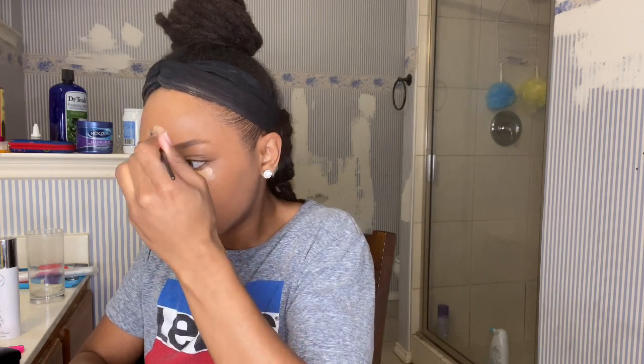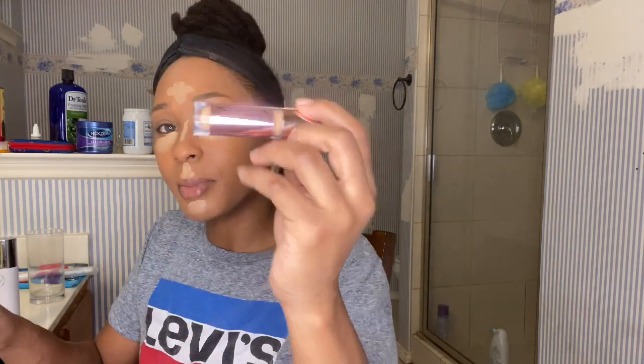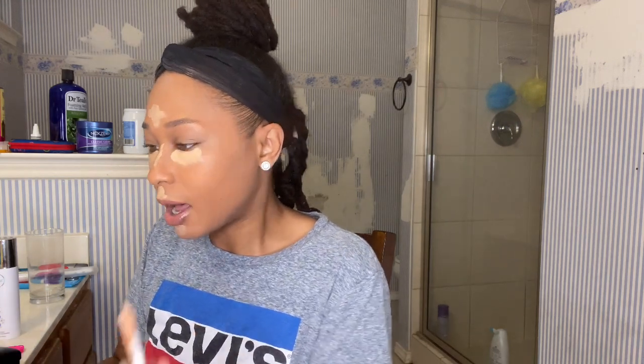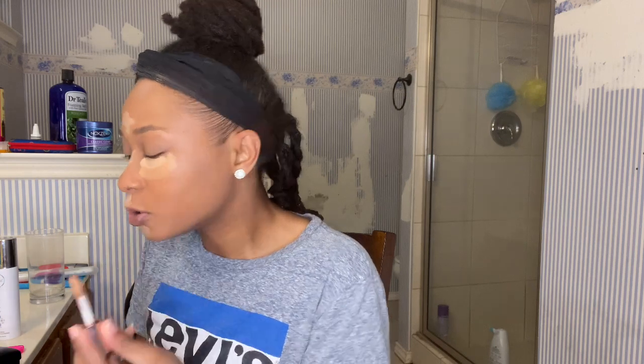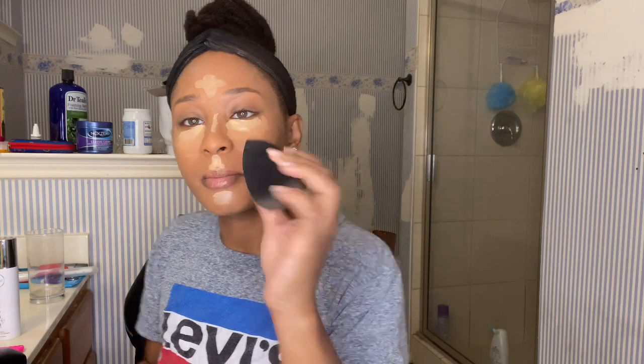I realized I put all the concealer on my face and was going to use the Makeup Revolution ones, so I'm going to use the one closest to my skin tone - Makeup Revolution in shade C12. When I conceal under the eye with a lighter concealer I also use one closer to my skin tone to even out the tones so I don't get that flashback effect. Then I'll just take the tip of my beauty blender and blend these things into place.